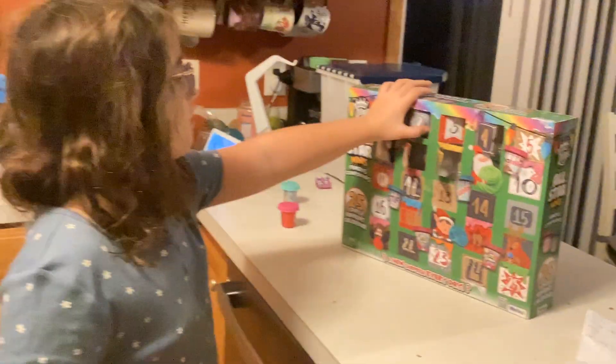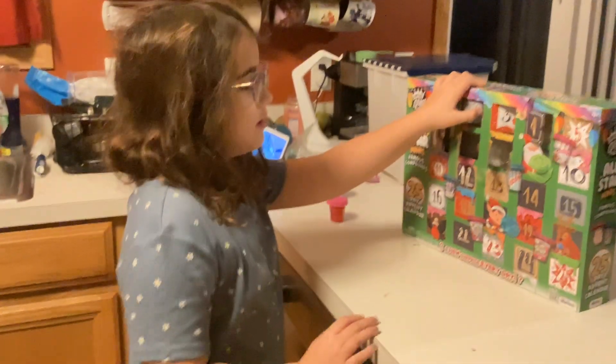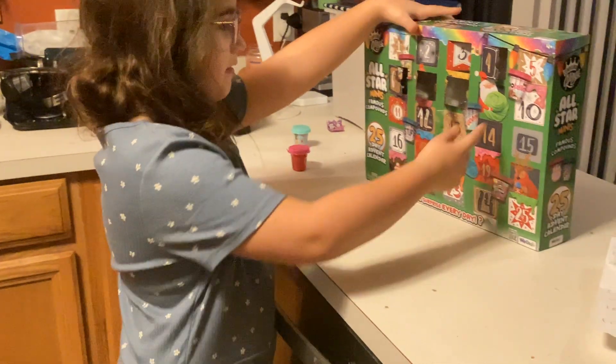Hello, guys. It's me, Kiri, and today I'm going to be opening my slime advent calendar.